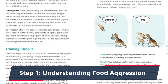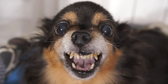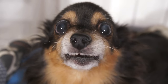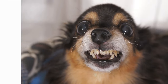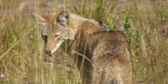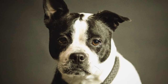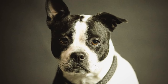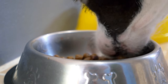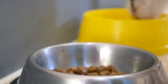Step 1: Understanding Food Aggression. The first step in addressing food aggression is understanding what it is. Food aggression is a form of resource guarding where a dog becomes overly defensive while eating, using threats to force others away. It's a survival instinct that many dogs carry with them from their ancestral days in the wild, where food sources were not guaranteed. It's important to remember that this is a fairly common issue among dogs. However, it's not a behavior that should be ignored. Left unchecked, food aggression can lead to dangerous situations for both humans and other pets in the household.